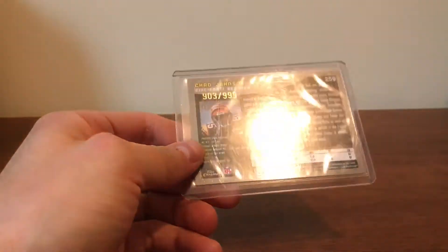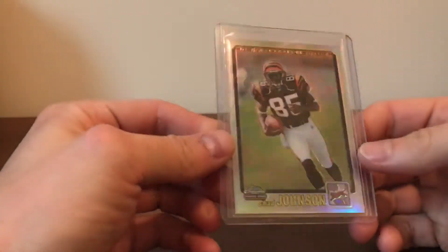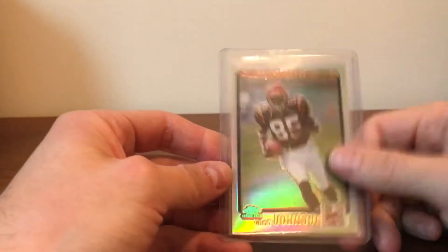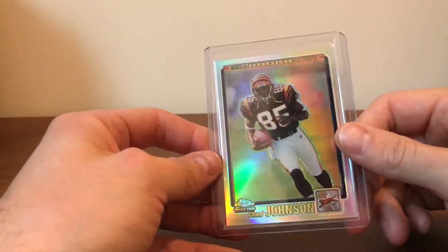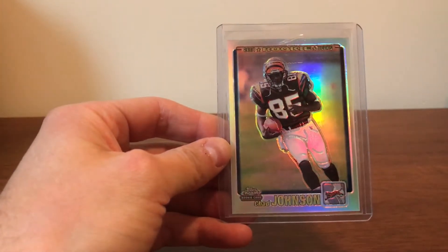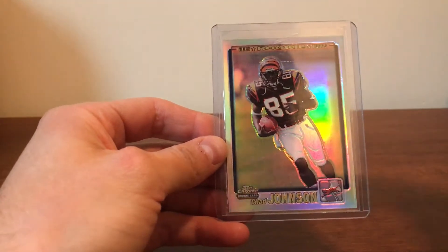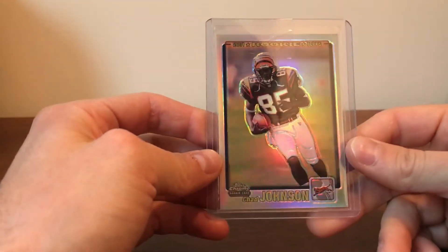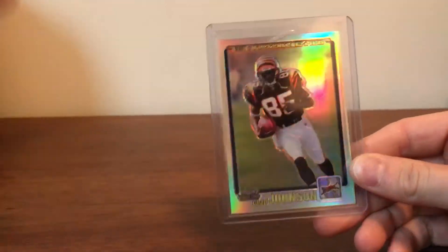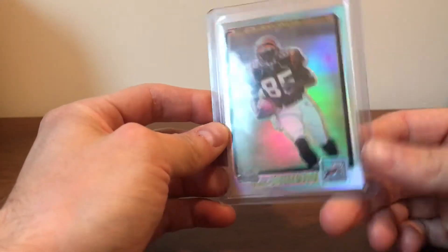This is actually a pretty tough card even though it's out of 999. Not a whole lot of them pop up, and it's in really nice condition, so I'll probably send it in to PSA eventually. The Drew Brees and LaDainian Tomlinson versions of this card go for a lot, but there's not a lot of Chad Johnson collectors out there. He's a borderline Hall of Famer with pretty good numbers, but who knows if he'll make it in. I'm a Bengals fan and this is definitely a key card of his — the 2001 Topps Chrome in general has a lot of key cards in that football class.